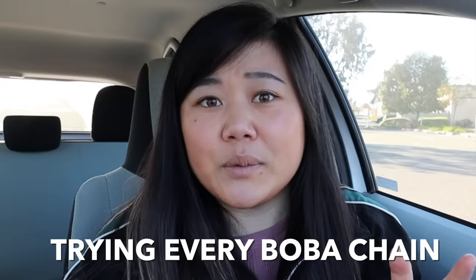Hi everyone! In today's video, we are doing Trying Every Boba Chain. The reason I decided to do this video is because I get a lot of comments from you guys asking me to try boba chains, since some of you don't live in the Bay Area and want me to try places that you might have near you.